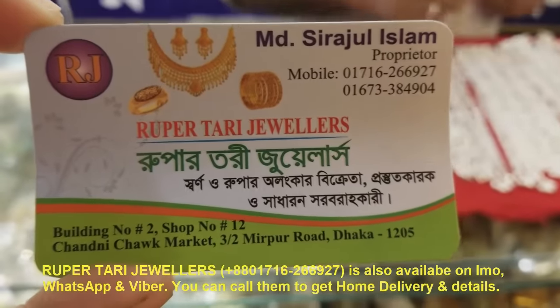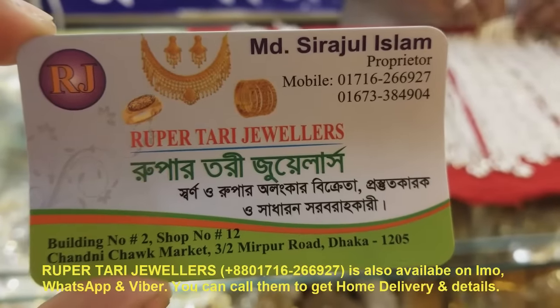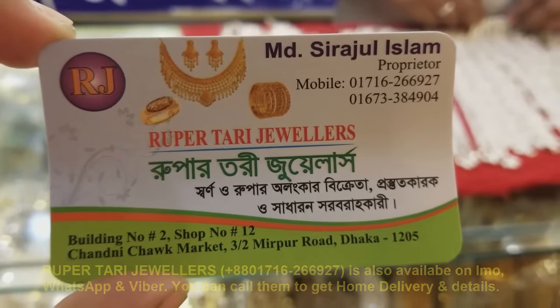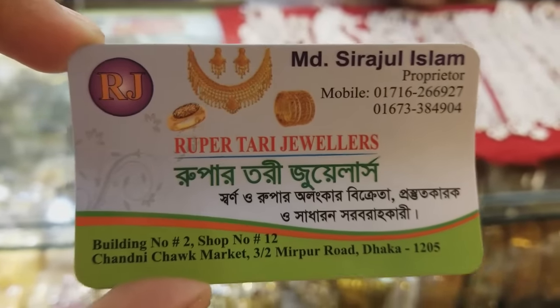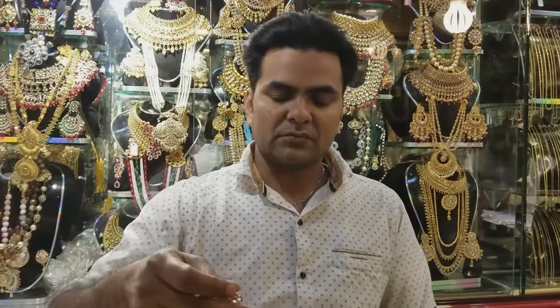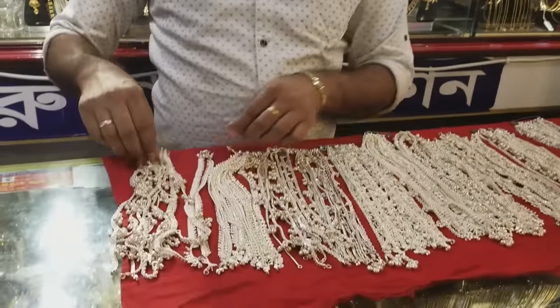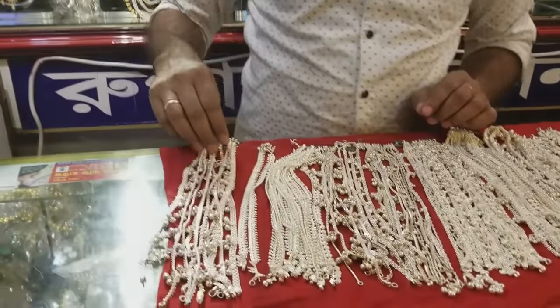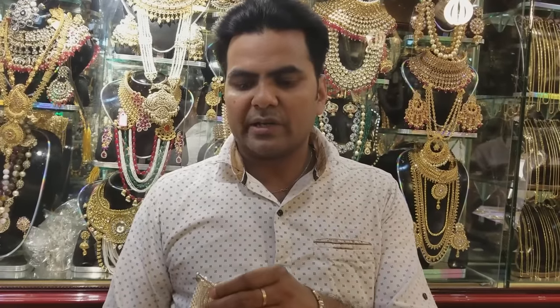The contact number is 01716-266-927 and 01673-384904.